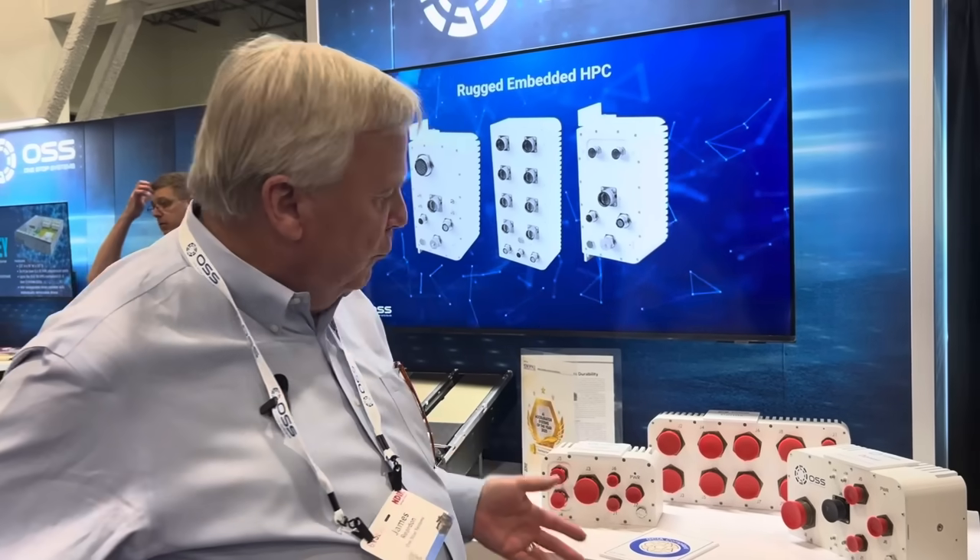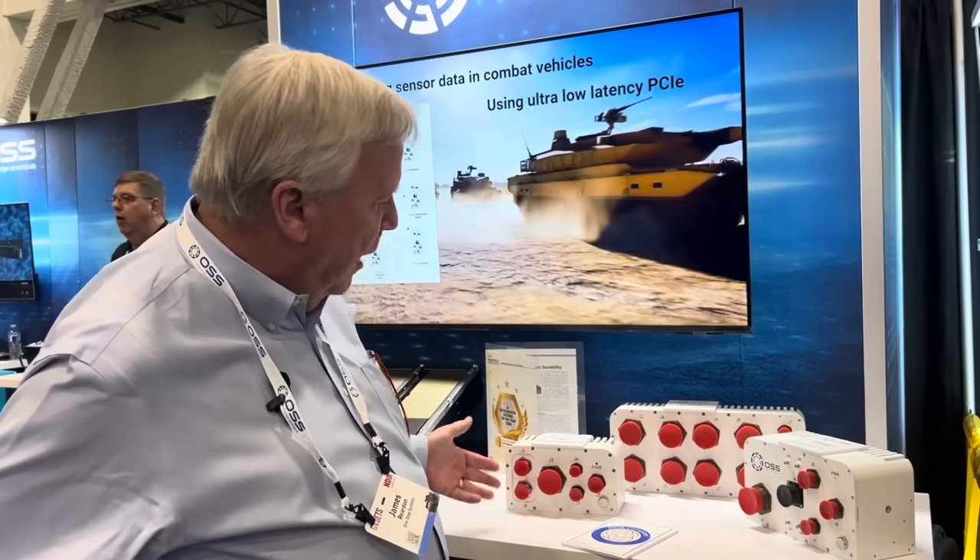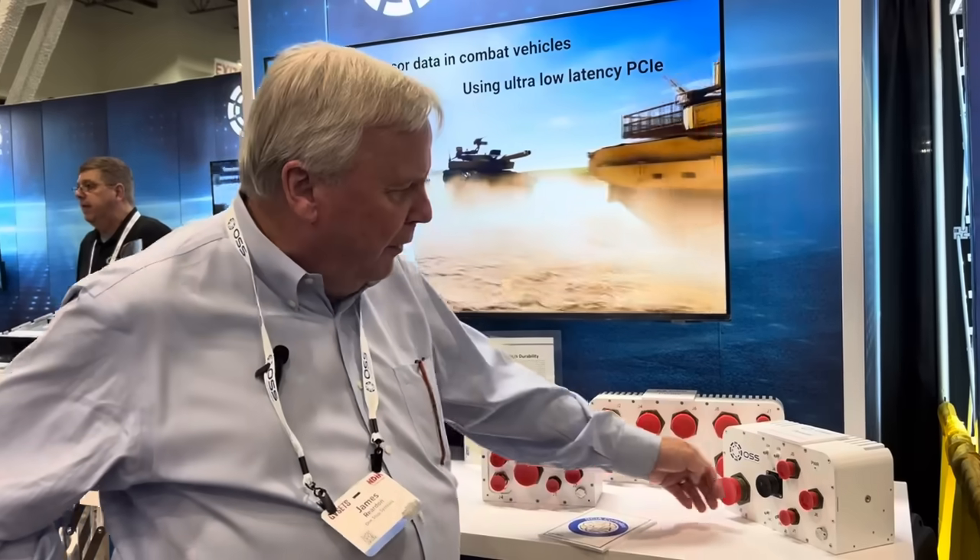Going forward, the future of this will be enhancing its performance with PCI Express Gen 4 and PCI Express Gen 5. And as we do that, we'll move from using these heavy cables dictated by the Army today to lighter weight, higher performance fiber optic assemblies, which we're already working on in our labs.